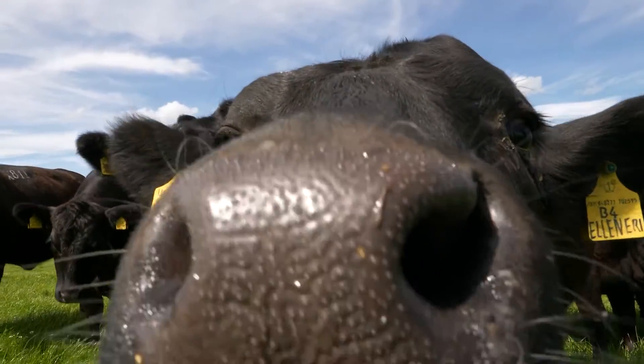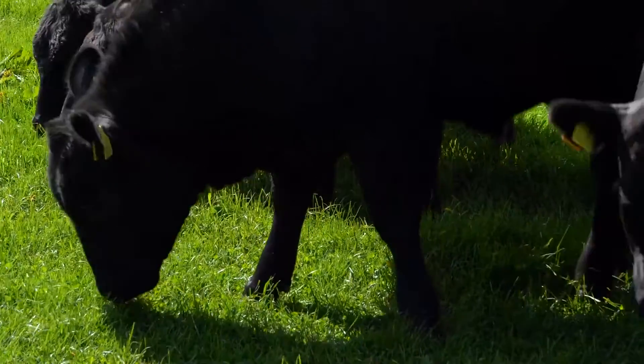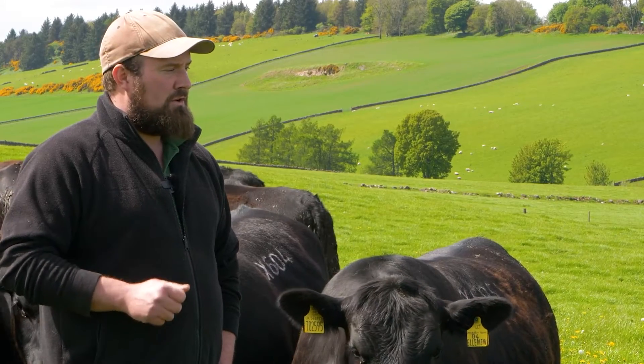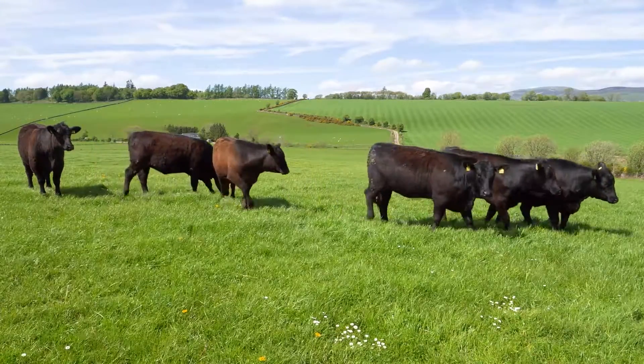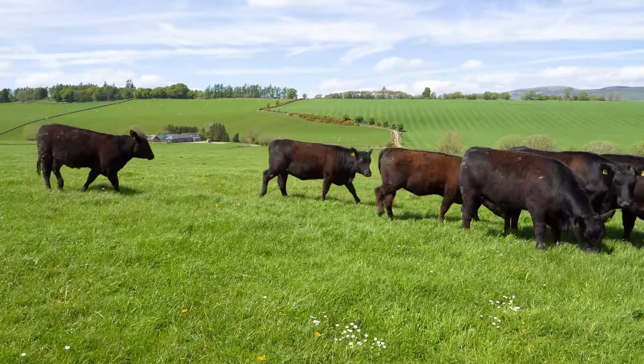All the heifers selected for bulling are given two vaccinations before they're put to the bull. They get a Spirovac vaccination for leptospirosis, and we also BVD vaccinate all our breeding females — two vaccinations before they go out to the bull, then yearly after that all the females receive a single booster vaccination moving forwards.